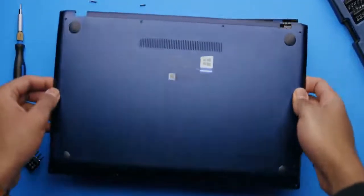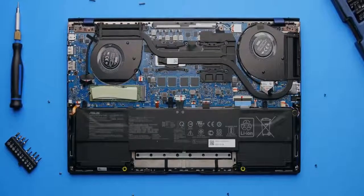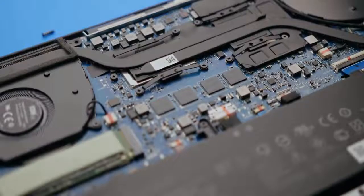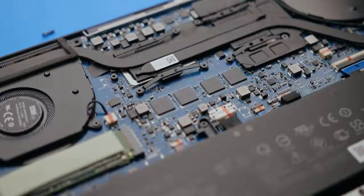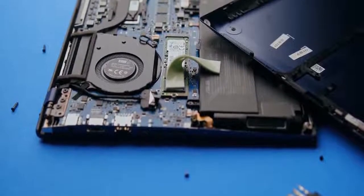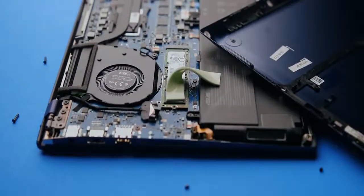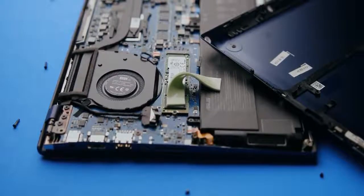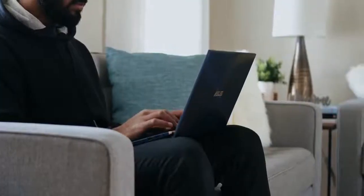Upgradeability on the ZenBook 15 is limited. Opening it up, you're only greeted with a single M.2 slot already populated by the 1TB NVMe SSD. Memory is soldered onto the PCB, so storage is the only thing you can upgrade. Interestingly, the thermal pad on the SSD is attached to a plastic cover, which means there's no real thermal dissipation happening since it's touching plastic material.